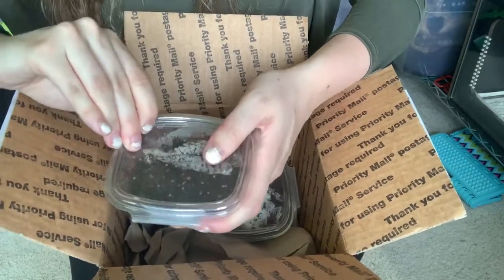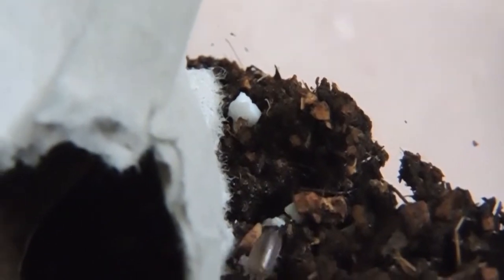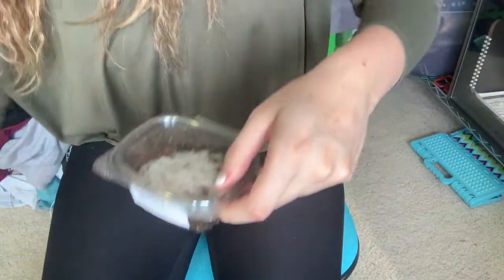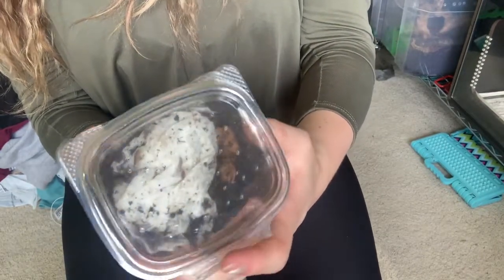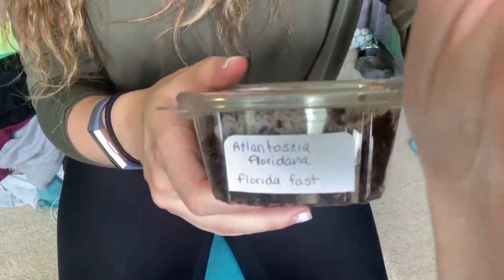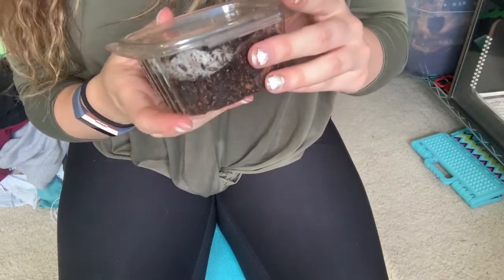I can't get this open right now, but I will insert video footage. And lastly, we have the Florida fast isopods — these are Atlantoscia floridiana. I don't know if I said that right, but the Florida fast isopods — you can see them now — they are zooming and grooving, holy cow.